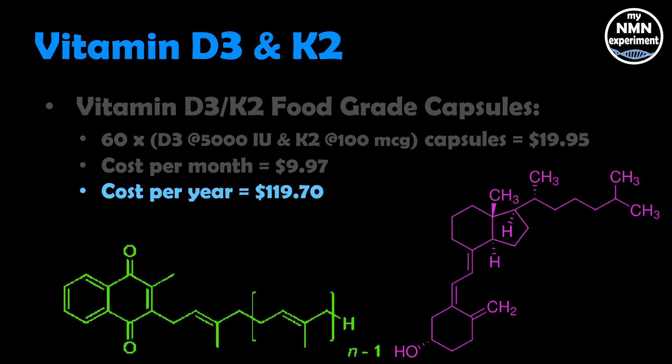Why do we take vitamin K2 with D3? Well, K2 is the taxi — it ensures the calcium, when it comes into our body, goes to the right place. It makes sure it goes to our bones and our teeth, and not into our soft tissues, like our kidneys.